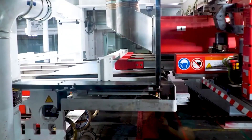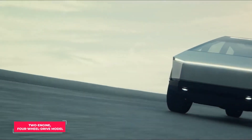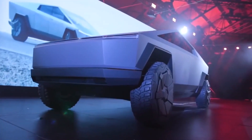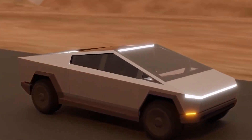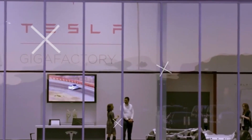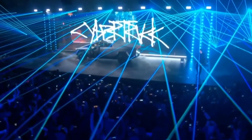The Cybertruck was supposed to debut in 2021 as a two-engine, four-wheel-drive model during the first event. A single-engine model will be ready by the end of 2022. According to Tesla CEO Elon Musk, the three-motor and twin-engine Cybertrucks will be released in late 2022 or early 2023, followed by a single-engine Cybertruck. In a phone discussion with a Tesla employee, Elon Musk said the Cybertruck will not go into production until the end of 2022.